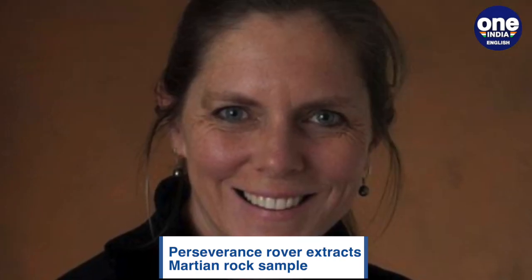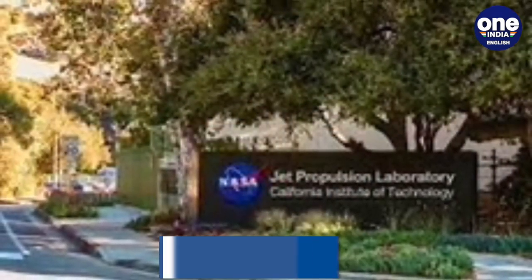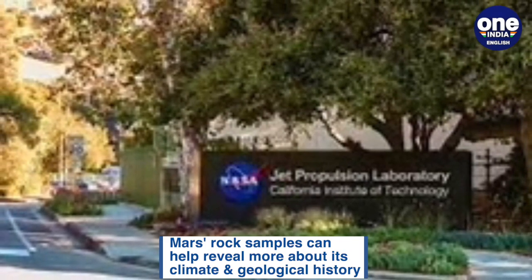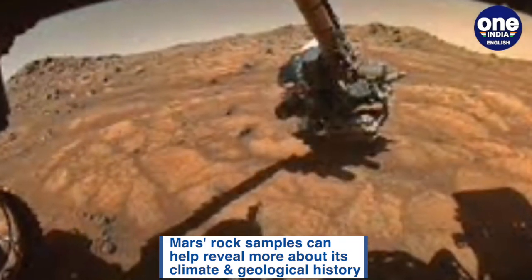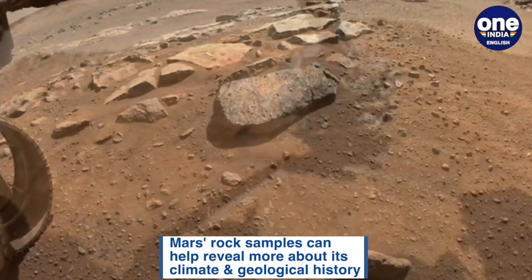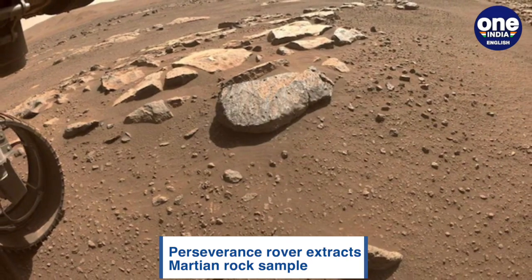Jennifer Trosper, who is the project manager at NASA's Jet Propulsion Laboratory in Southern California, said that the project got its first cored rock under its belt. She called it a phenomenal accomplishment, adding that the team determined a location, selected, and cored a viable and scientifically valuable rock.